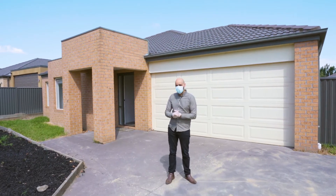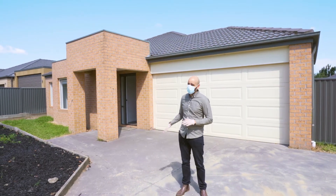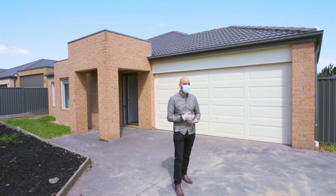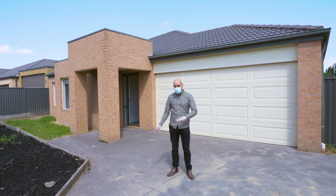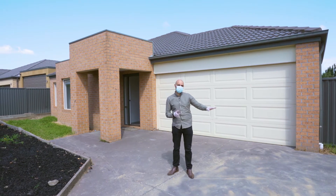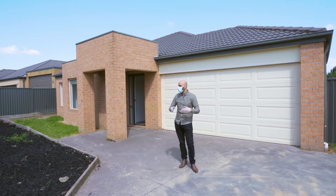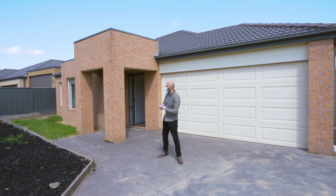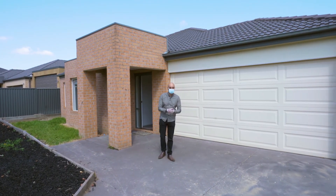Over here we have probably one of the best locations that we can be in - we're in Lakeside in Pakenham. This property is specifically sitting on a 678 square meter block, it is a monster block. The street itself is actually one of the original streets in Lakeside, so you've actually got all the original display homes here, so you are literally surrounded by some of the best homes in the area. The property behind me is a Porter Davis home - four bed, two bath, double garage.